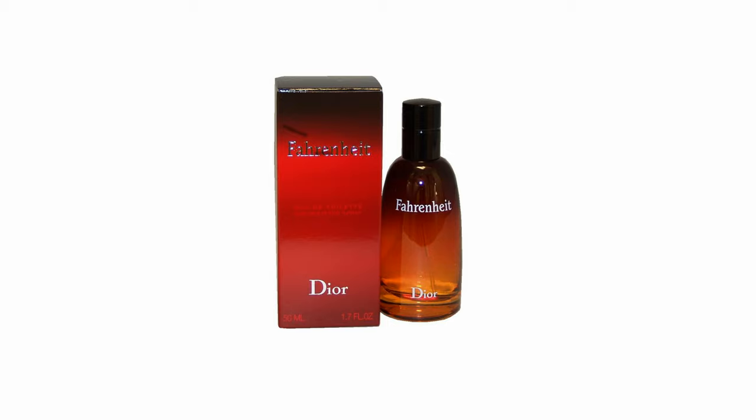I think Fahrenheit is a safe blind-buy pick for anybody 20 and up, for a fresh fall, summer, or spring scent. Actually, this works year-round. You can have this as your main fragrance or signature scent or whatever you want to call it.